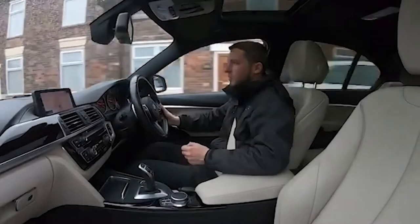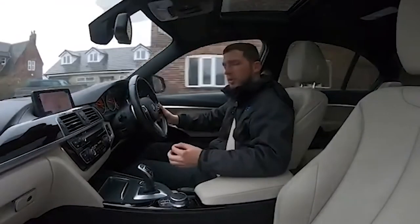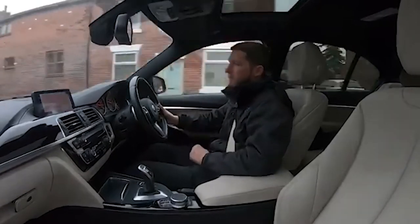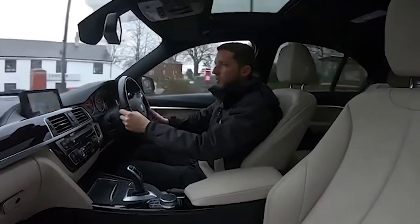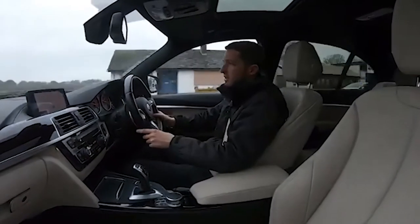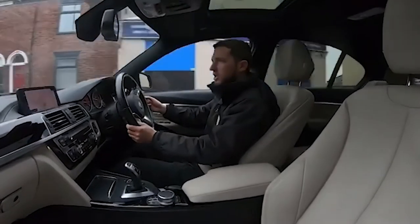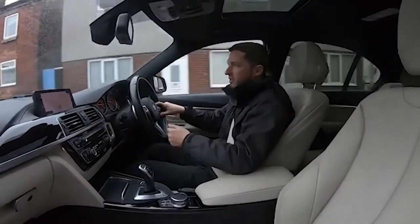We are a five-star dealership with well over 300 five-star reviews on Google and Autotrader alone, with many more on sites like CarGurus. Feel free to go online and check out these reviews — they'll show that we're a dealership that genuinely cares. We're also on Facebook and Instagram so follow us there to keep up to date with our latest stock and never miss out on a vehicle.